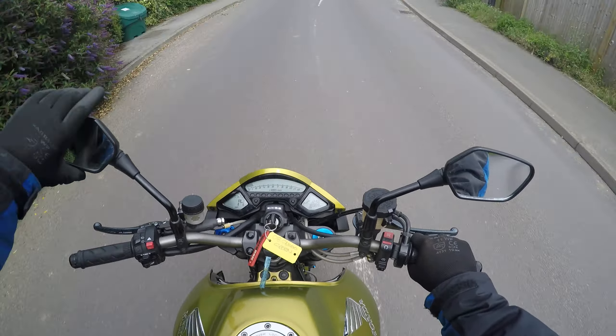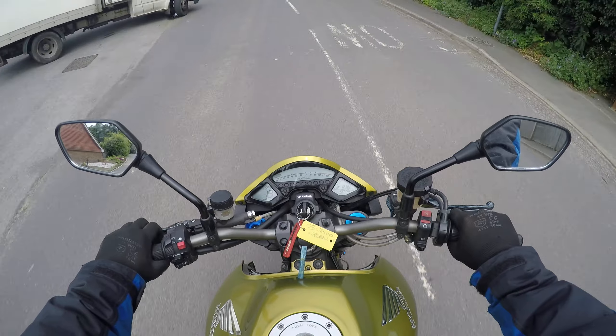The bike feels quite small, is what I would say. The riding position is fairly upright for a modern sort of bike.